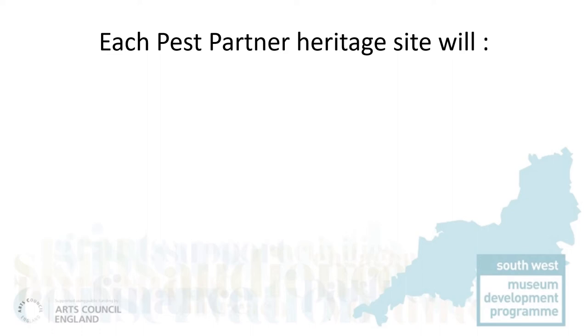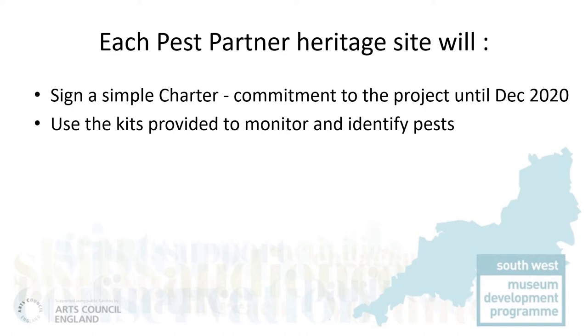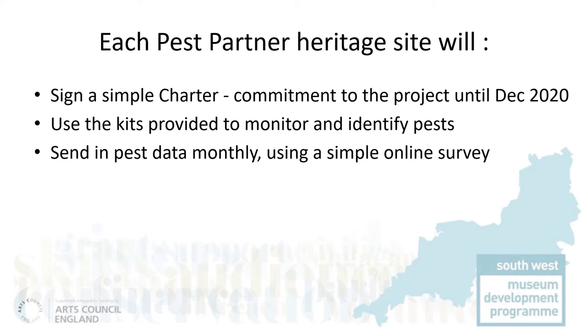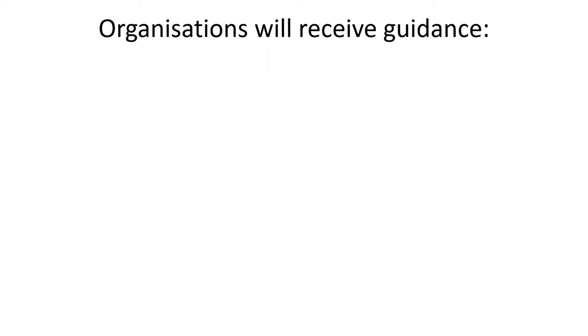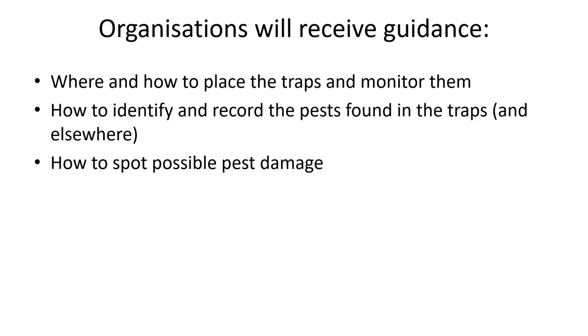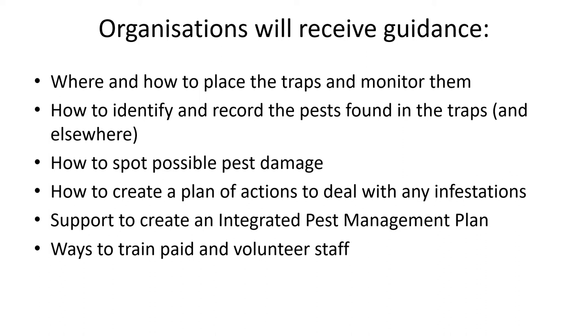We also wanted to use the project to improve pest management for all. We have considerable experience running projects with a cohort of small organisations, so we knew it was important to make sure organisations understood what they were committing to with the charter. They would then receive a pest monitoring kit and guidance on identifying pests. They would check their traps monthly and send in the results using an online survey, which would make handling the data quicker and easier. We will then analyse and publish the results. The pest partners would receive guidance on monitoring and support when dealing with infestations, and would also be helped to create an integrated pest management plan or review an existing one.